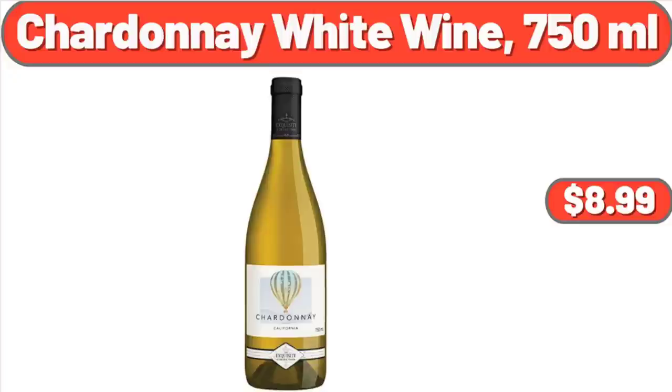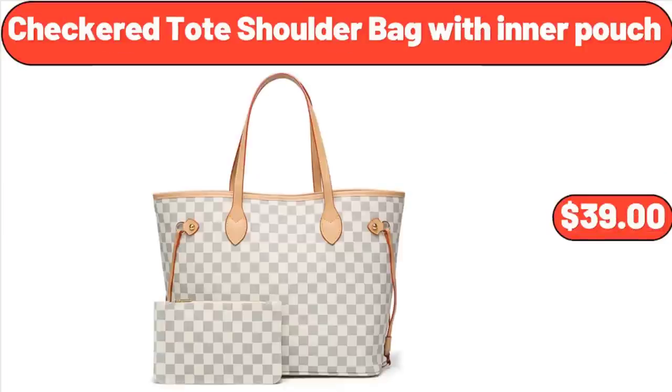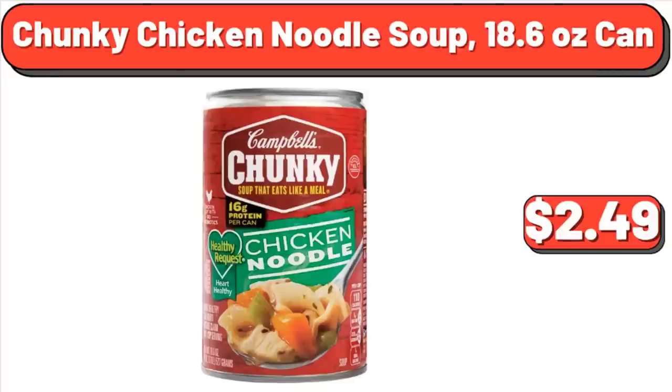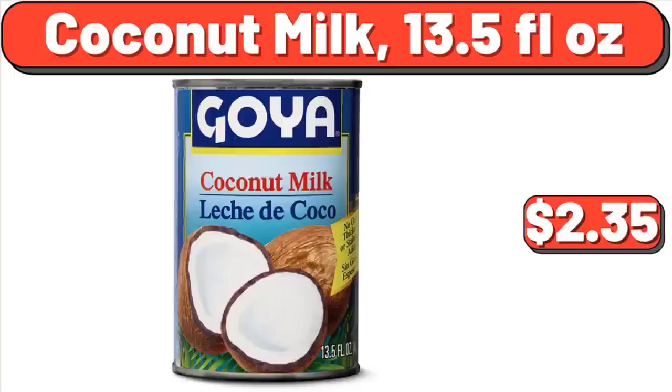Chardonnay White Wine, 750ml, $8.99. Checkered Toad Shoulder Bag with Inner Pouch, $39. Cherry Solid Wood Platform Bed, $299.88. Chunky Chicken Noodle Soup, 18.6 Ounce Can, $2.49. Coconut Milk, 13.5 Fluid Ounces, $2.35.